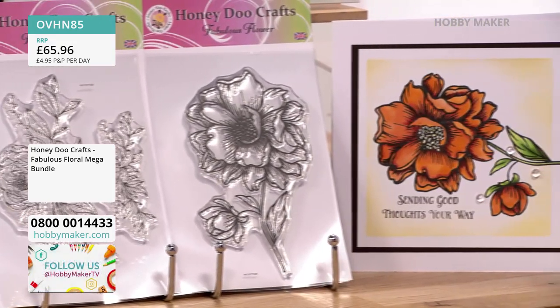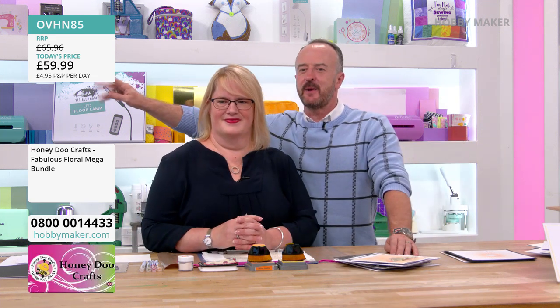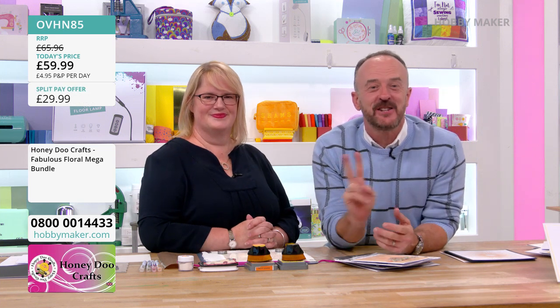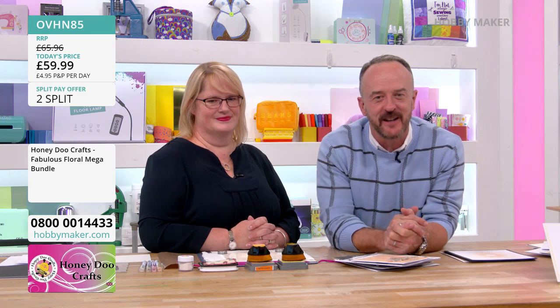We're going to drop the price now — £65.96 goes down to £59.99. But let's have a cheeky split pay: two interest-free split pays at £29.99 today and £29.99 in a month's time. No percent interest and no charges. Complete angel policy.